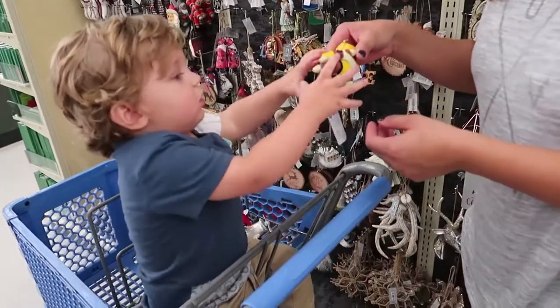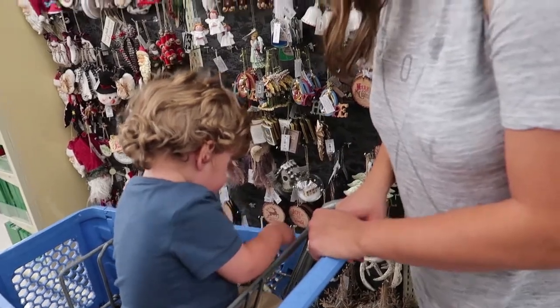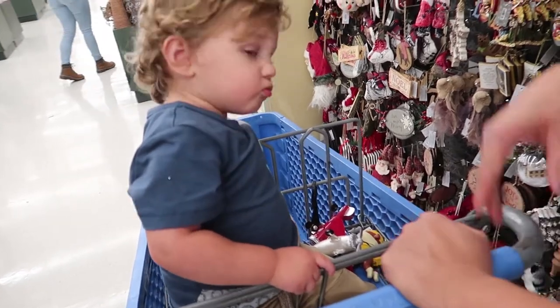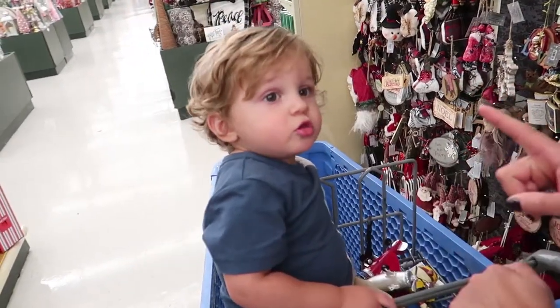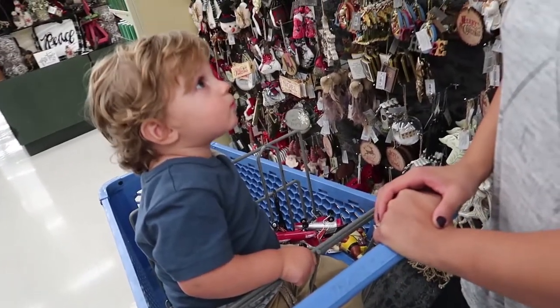Oh my god, can I put Rubble back? No! This is classic. Cooper, you get one — get one. He doesn't understand. Now that we know what ornament we're going to go with, we're trying to figure out how to distract him and get the other ornaments out. I think we might have to do it at the register and just be like, 'Put those back.' He's not going to like this at all.